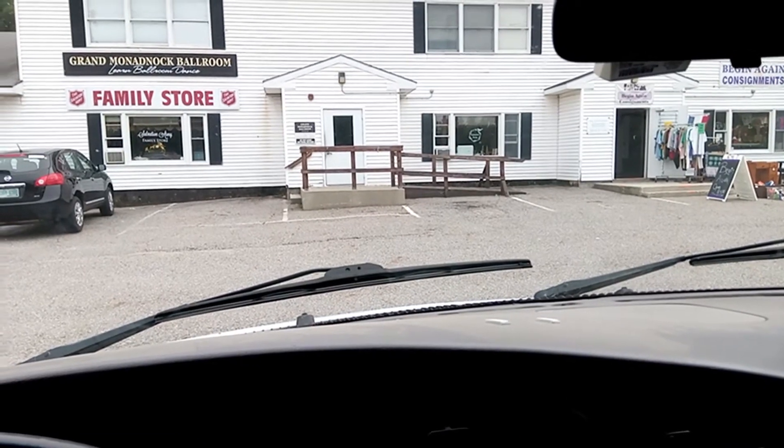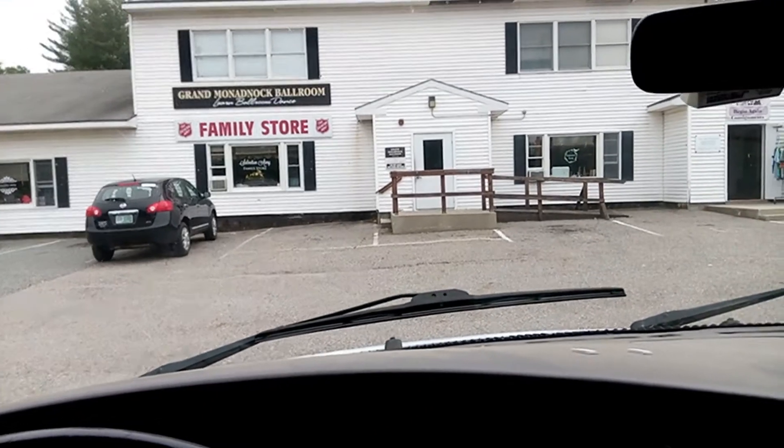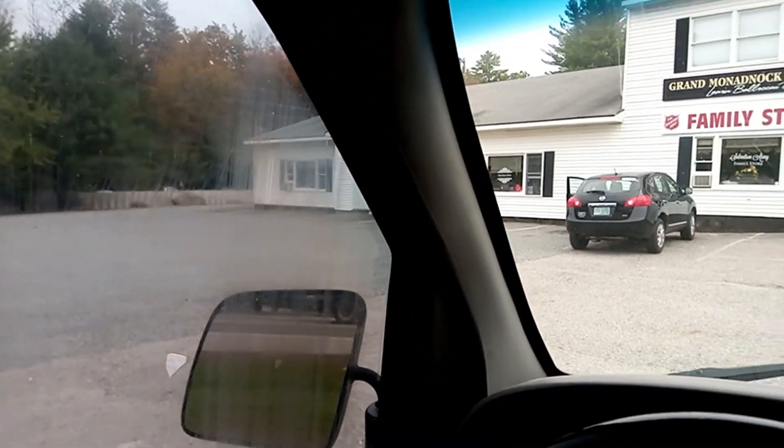Hey, what's happening my friends? It's Thursday morning and I'm out here at the Salvation Army. It's five minutes before open and there's only one other car here. I thought this place was going to be packed, but no. The only reason I'm here early is so I can see if I can find some goodies, because I haven't been here all week. Hoping to find a nugget — wish me luck!